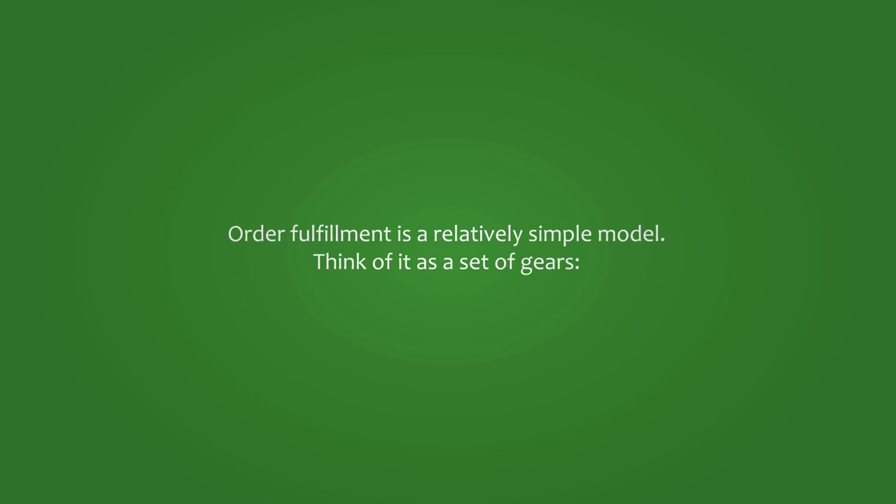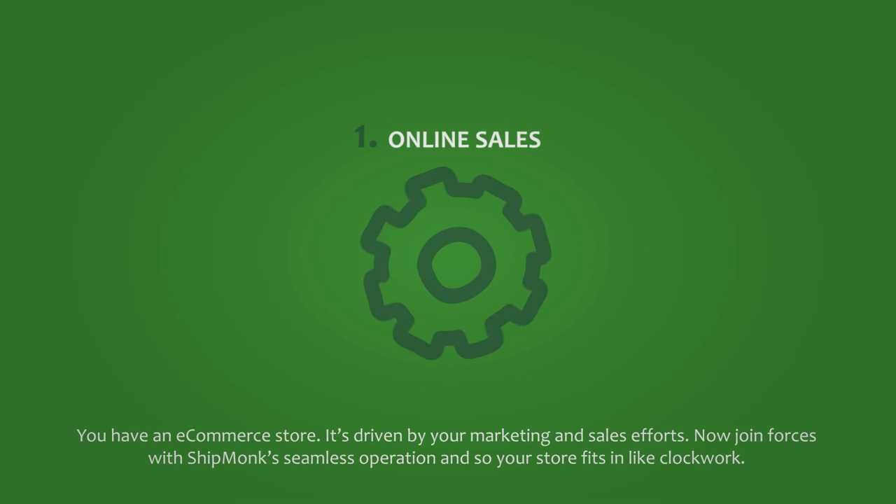Order fulfillment is a relatively simple model. Think of it as a set of gears. You have an e-commerce store, driven by your marketing and sales efforts.